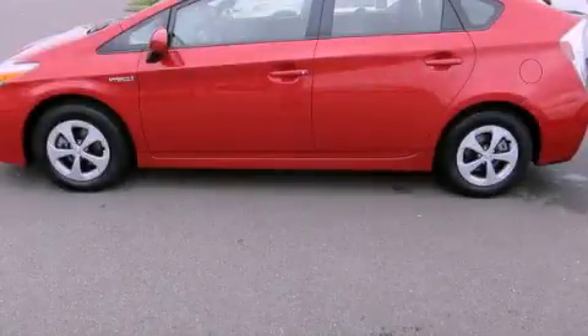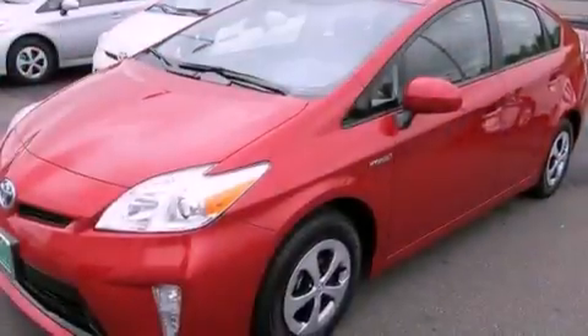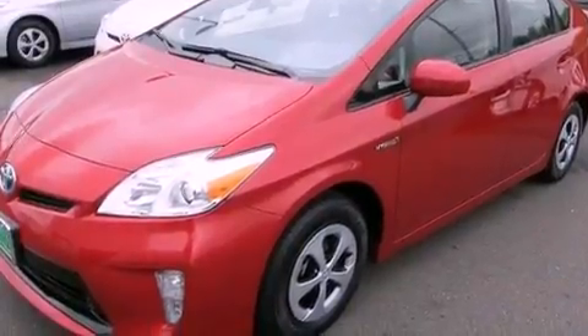This is a brand-new 2012 Toyota Prius, making every mile count. It has a 1.8-liter four-cylinder engine and a continuous variable transmission.